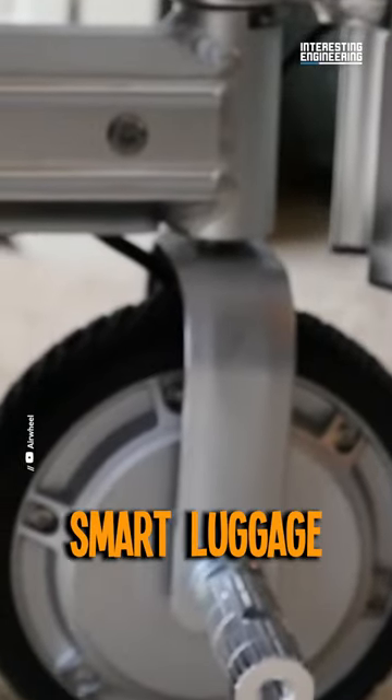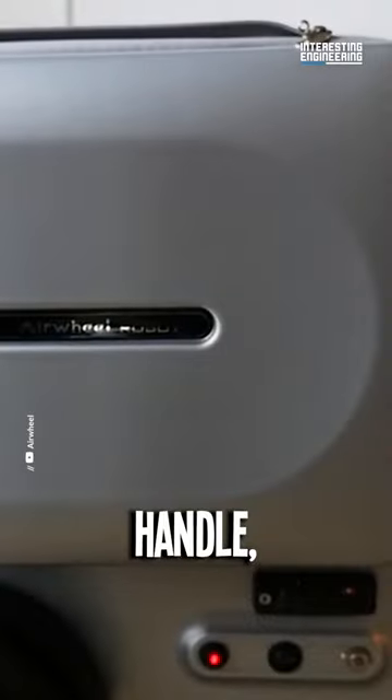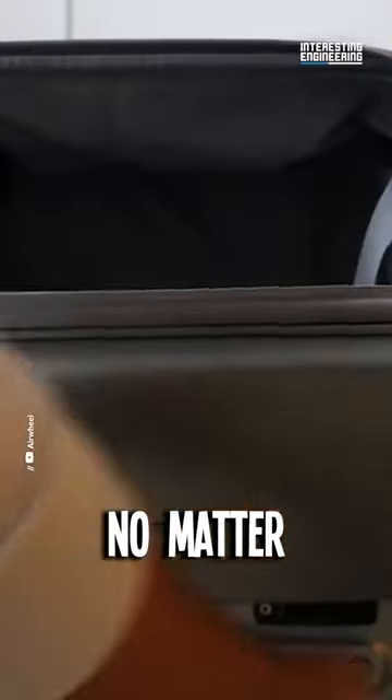The SE3 Smart Luggage isn't your ordinary suitcase. With a hidden stretchable rod and an ergonomic handle, it's custom tailored for you, no matter your height.